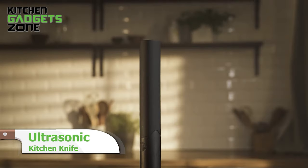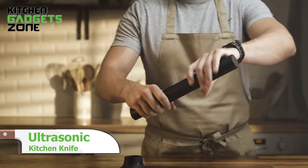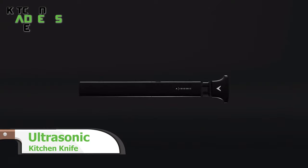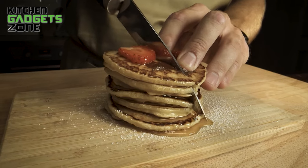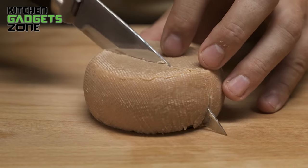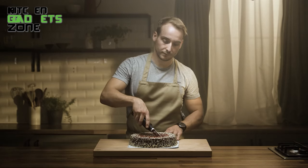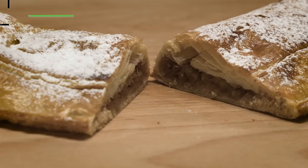Turn your everyday cutting tasks into a breeze with the ultrasonic kitchen knife. This kitchen marvel, boasting innovative ultrasonic technology, effortlessly cuts, slices, and dices for an unparalleled culinary experience. Save space and time with its versatile design. Elevate your cooking game with this extraordinary tool offering precision and convenience.